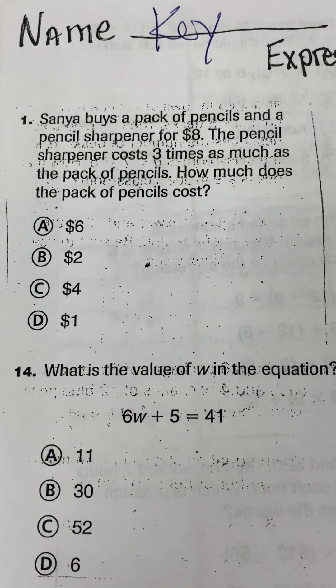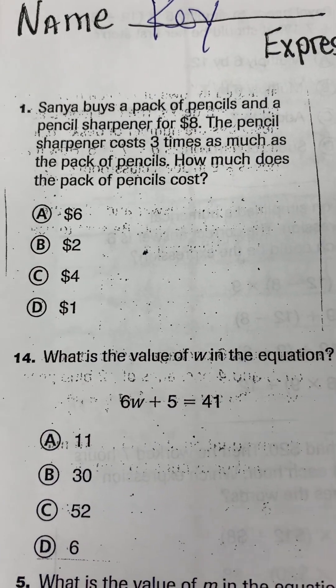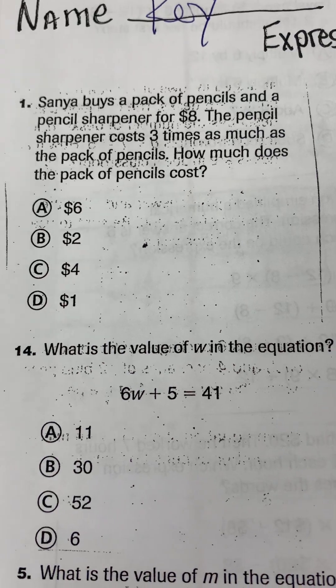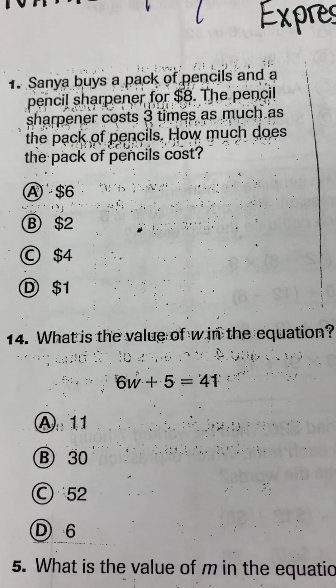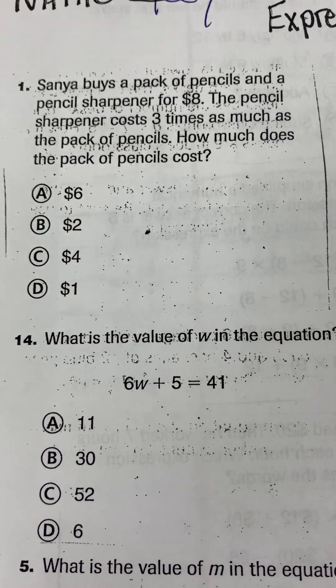Sanya buys a pack of pencils and a pencil sharpener for $8. The pencil sharpener costs three times as much as the pack of pencils. How much does the pack of pencils cost?